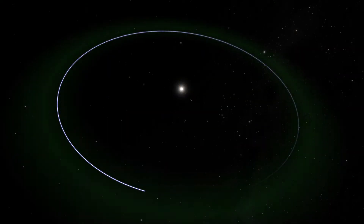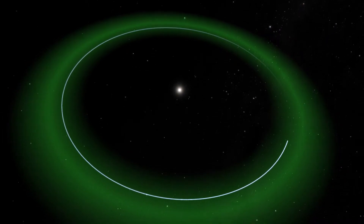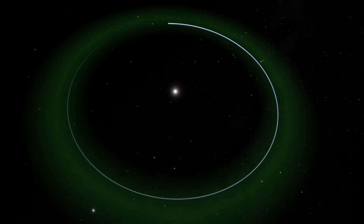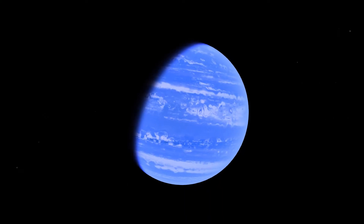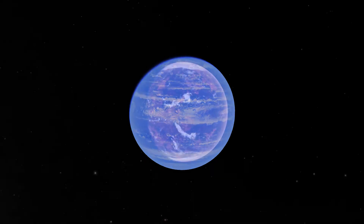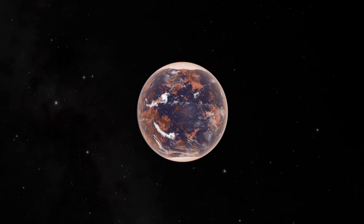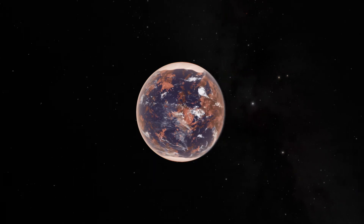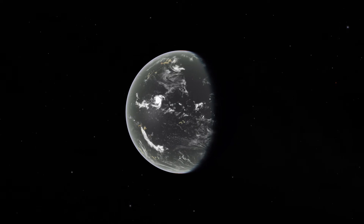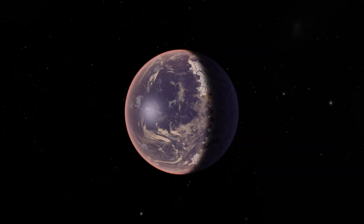What Kepler considers to be Earth-like is simply in terms of size and orbit — we're looking for things that are about the size of Earth, things that we think would be rocky, and are at an orbit where you would receive about the same amount of energy from the parent star that Earth receives from the Sun. Our definition of Earth-like is going to evolve as we gain capability. We're going to build instruments capable of characterizing atmospheres — we'll look for things like oxygen, nitrogen, and CO2 levels.